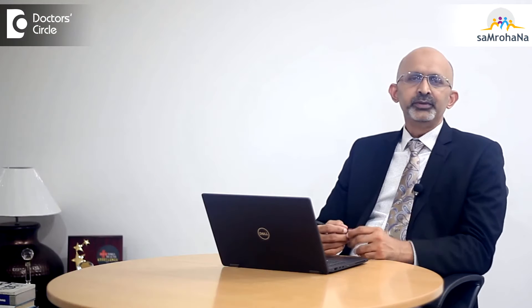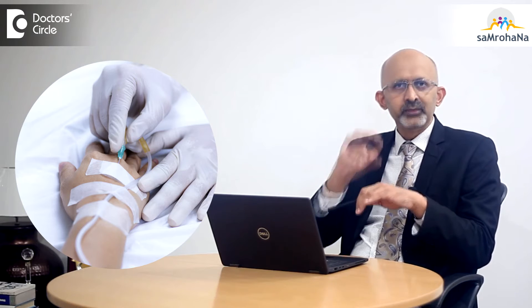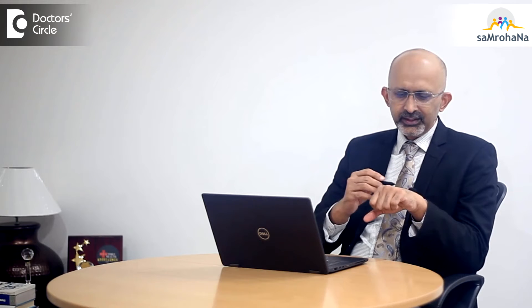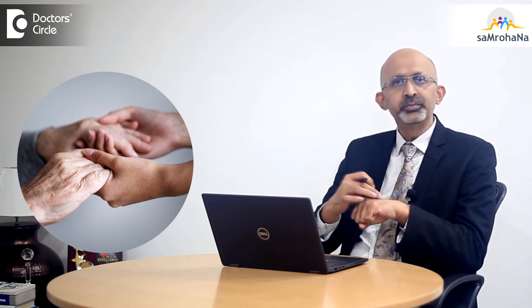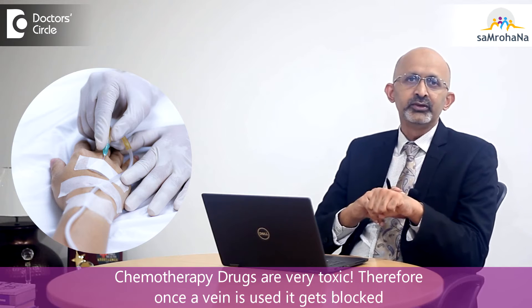Pain during chemotherapy happens because of the injection itself. Most chemotherapies are injectables — they have to be given into the veins. When the patient goes through multiple cycles of chemotherapy, they will exhaust all the veins in their hands. That becomes very painful as healthcare workers have to keep pricking and looking for new veins. The vein which is pricked can only be used once because it completely gets blocked after one use, as the chemotherapy drugs are very toxic.